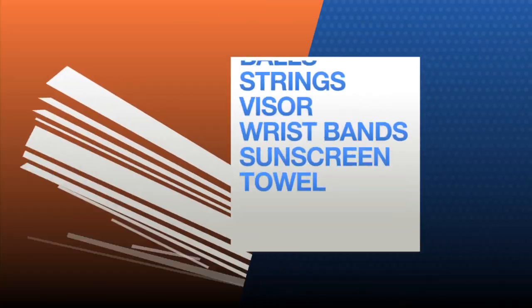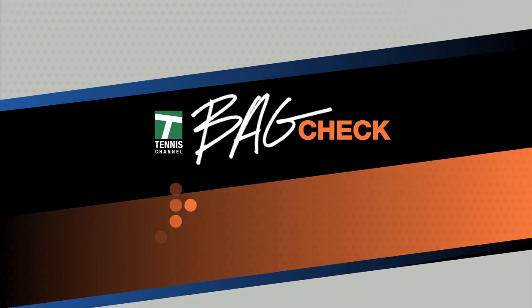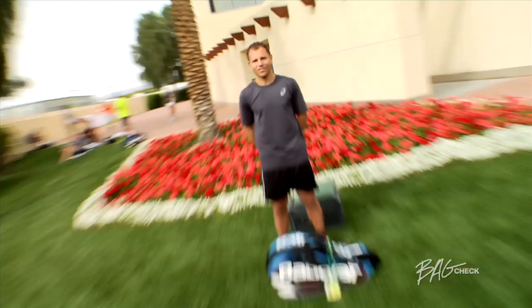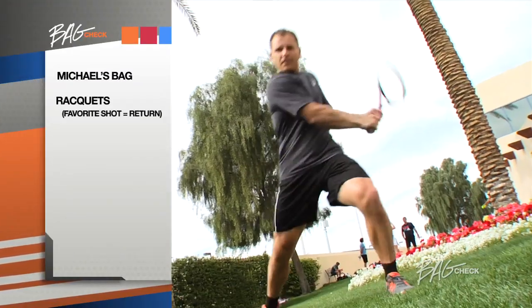Tennis Channel presents Bag Check, your look at all the gear the players are carrying around. Today on Bag Check: Michael Russell. I'm Michael Russell, and this is my Bag Check. My rackets — this racket allows me to return even the biggest of serves.